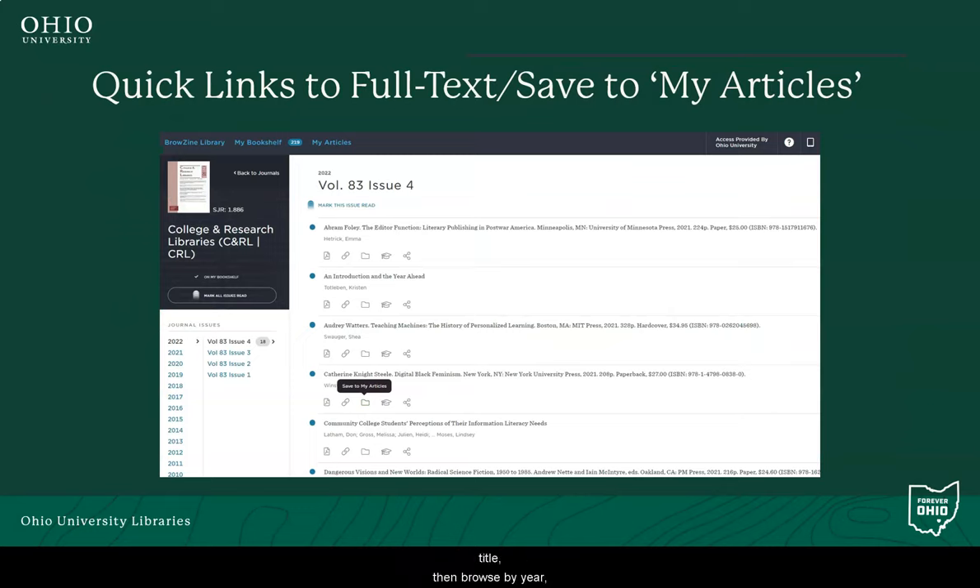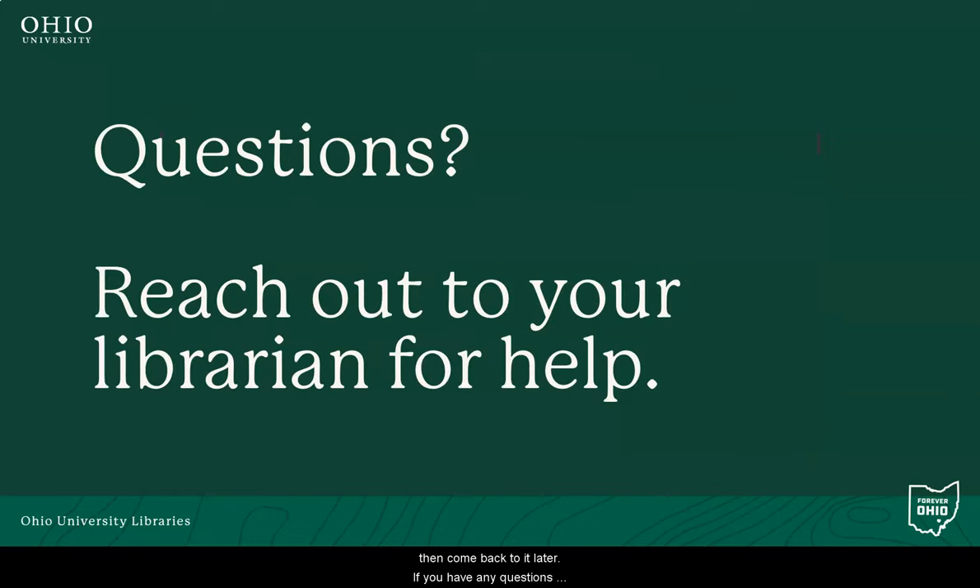You can click on a specific title, then browse by year, volume, or issue. If the full text is available, you can go directly to the article or save the article to My Articles and come back to it later. If you have any questions about this new service provided by Ohio University Libraries, don't hesitate to reach out to your librarian for assistance.